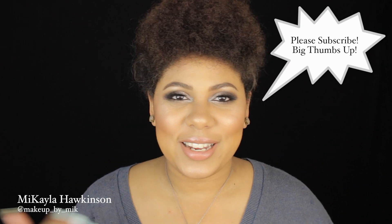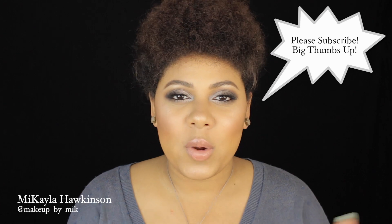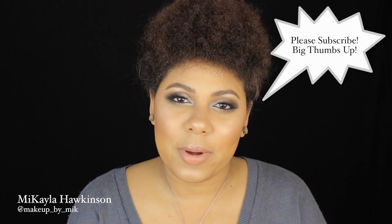Hi guys, I am here to bring you my March beauty favorites. I can't believe March has come and gone. I felt like February took six weeks as opposed to the normal three and a half, four, and then March just flew by. I can't believe it's done already.